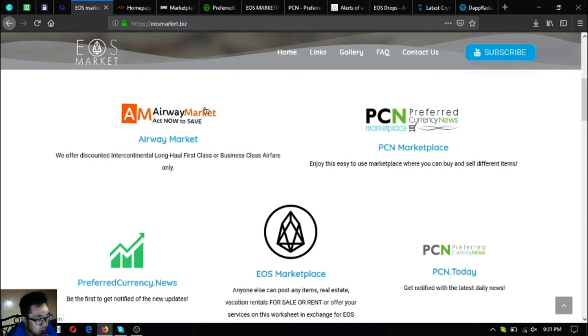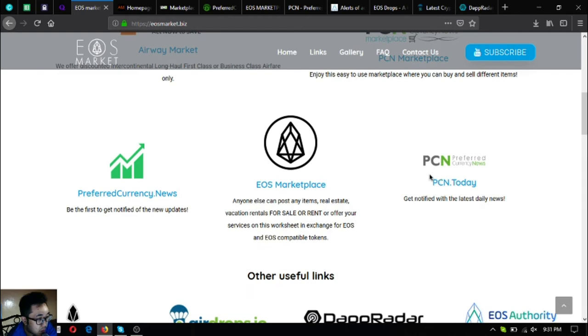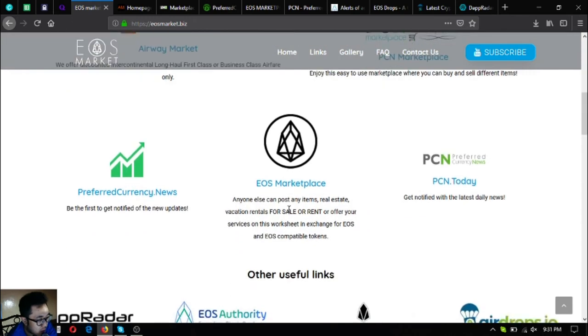To recap: the first is airwaymarket.com, a travel website where you can exchange your EOS or cryptocurrencies for airfare. Second is marketplace.bcn.today, where you can buy and sell using crypto. Third is preferredcurrency.news, a subscription newsletter for $15 a month or $180 a year. Fourth is eosmarketplace.news, another marketplace for buying and selling with crypto. And fifth is bcn.today, a cryptocurrency news website.